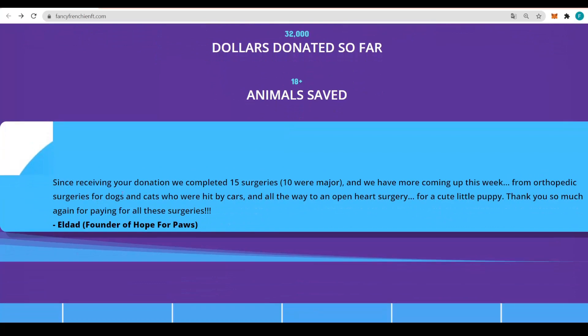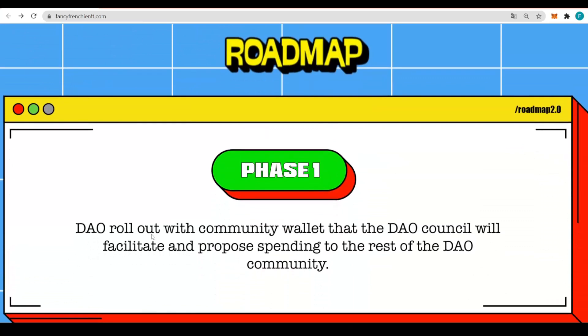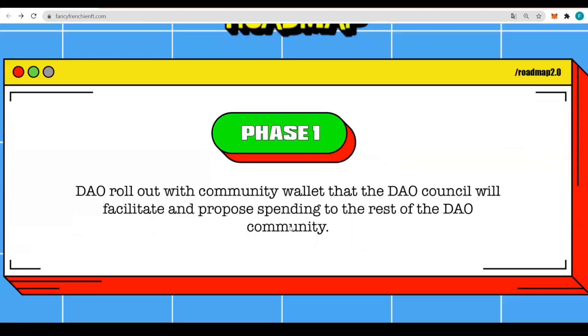Since receiving the donation, they have completed 15 surgeries — 10 were major — and they have more coming up this week, from orthopedic surgeries for dogs and cats who were hit by cars all the way to open heart surgeries for a cute little puppy. Thank you so much for paying for all these surgeries — that's LDAT, the founder of Hope 4 Paws, so that's amazing.